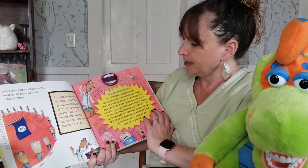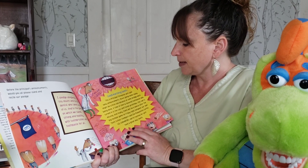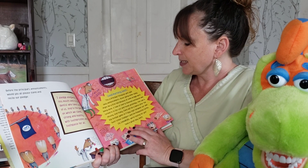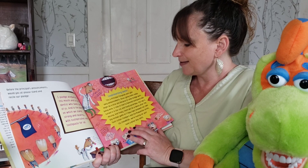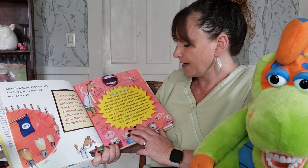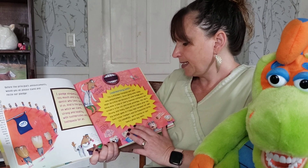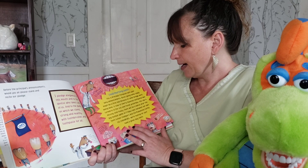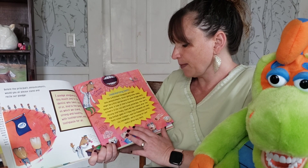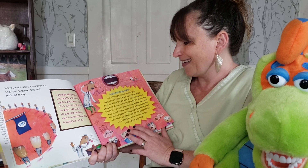Listen up class. Good morning teeth, this is Dr. Fillingston with your daily announcements. Buses going home today might be a little late because of some bridge work being done. A tube of cherry flavored toothpaste was turned into the lost and found yesterday — the cap is missing. And finally there will be a dance after the big football game on Friday night between our own two school chompers and the plaque bill germs. Go chompers, we're rooting for you. Have a good day.